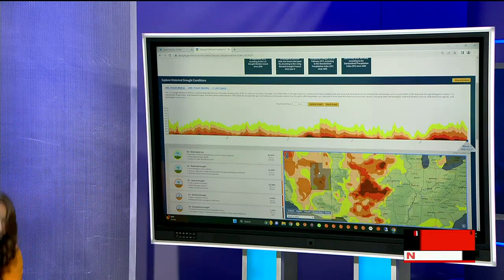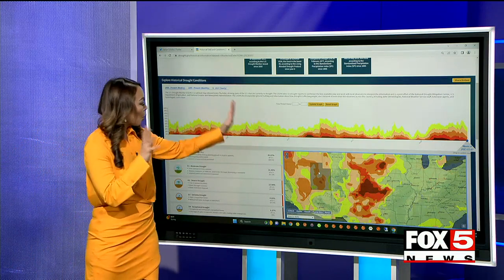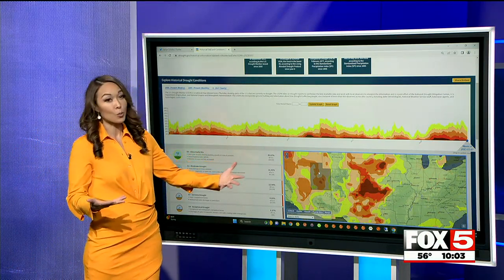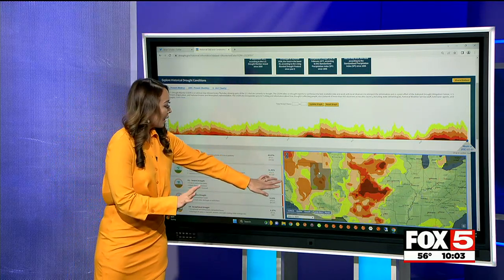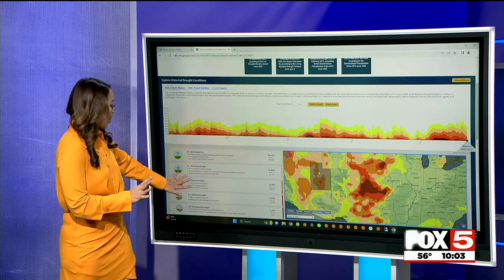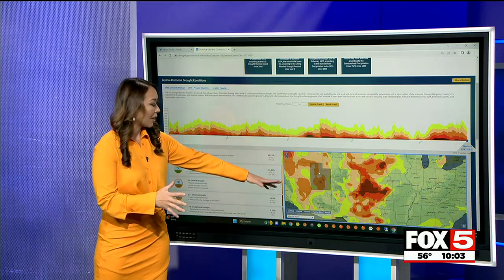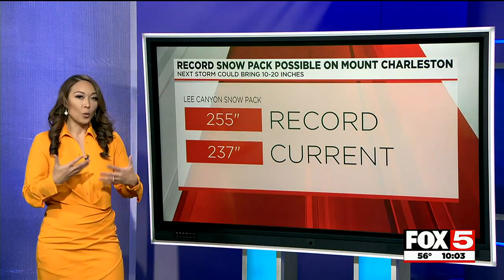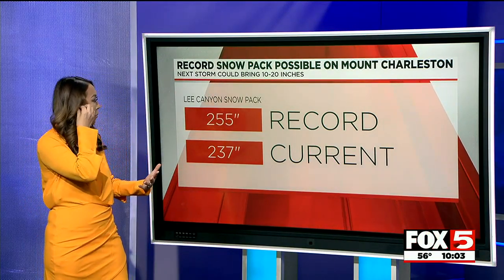Taking a look at the drought map, you can see this is what the storm looks like now. All the storms for the past few months and the past couple of years, with all that monsoon moisture we have had, you can see how we are mostly in southern Nevada out of the severe drought. We're in a moderate drought or abnormally dry in most of the area. It has certainly improved over the past couple of years.